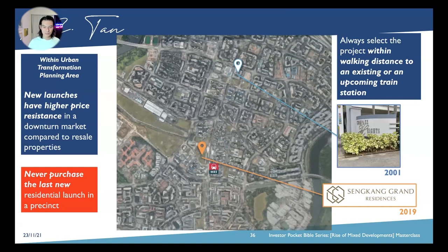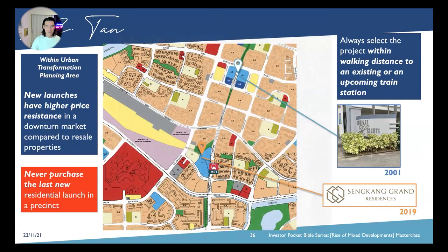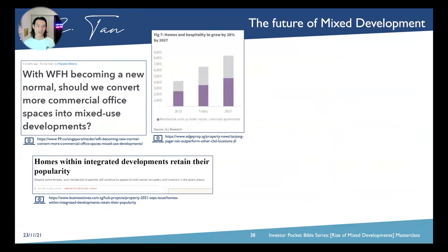Looking to the future of mixed-use development — with the new work-from-home culture becoming the norm, will the CBD area convert more commercial spaces into mixed-use developments? That's why two schemes are coming up in the CBD area as well. Homes within integrated developments retain their popularity — as we've seen just two days ago at over $3,000 PSF.